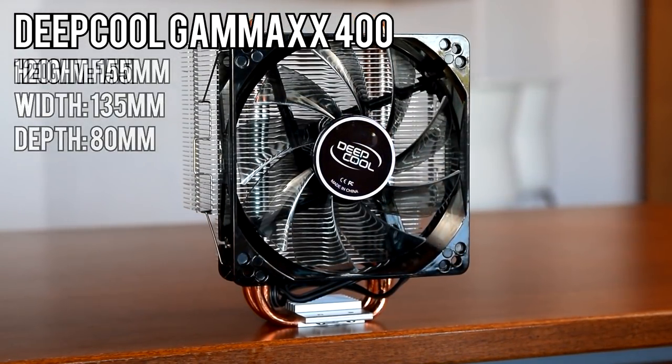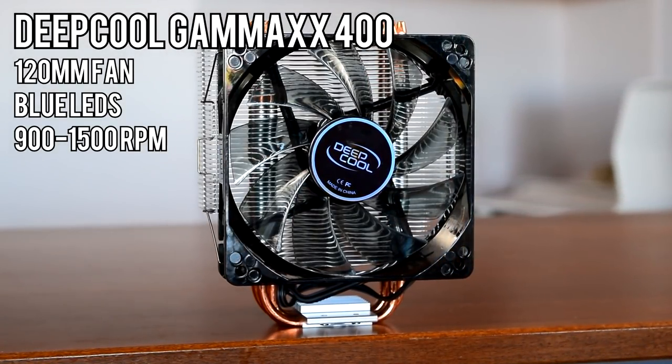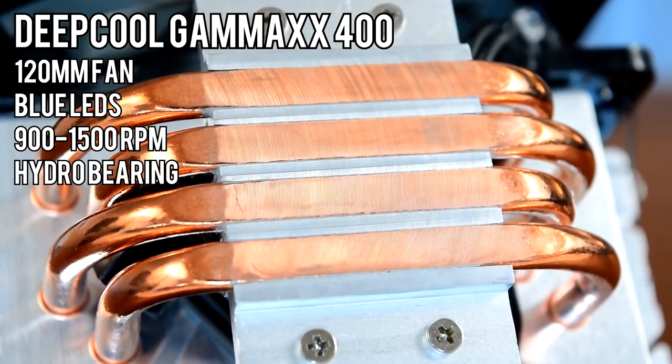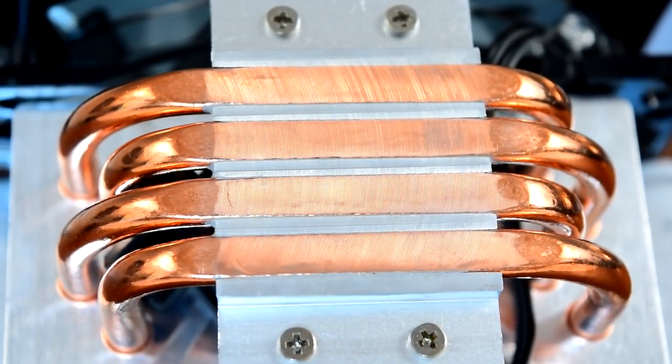The Gammix 400 has a 120mm fan with blue LEDs, rated for 900–1500 RPM, the smallest RPM range today, and has a hydro bearing which could mean it's actually just a sleeve or it could mean it's a legit fluid dynamic bearing. The only way to find out for sure would be to cut the fan open and look, but Deepcool is a big enough name that I trust them.